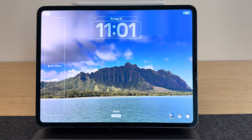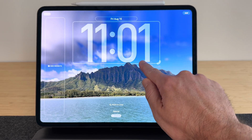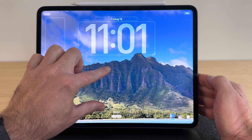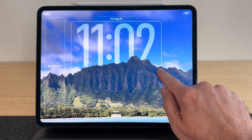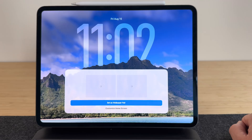I like to go to my photos and choose something I took on vacation — here's one from Hawaii. You can pinch and zoom to get the photo the way you want, then drag the clock so it's hiding behind the scenery. You've got to try that, it's really neat.